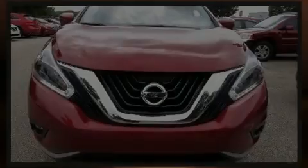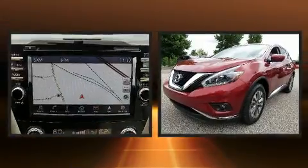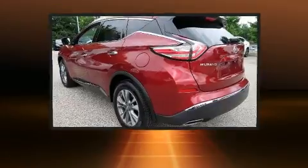Discerning drivers will appreciate the 2018 Nissan Murano. With less than 4,000 miles on the odometer, this four-door sport utility vehicle prioritizes comfort, safety and convenience.